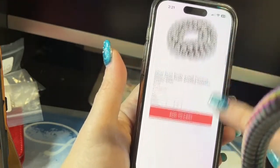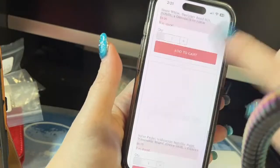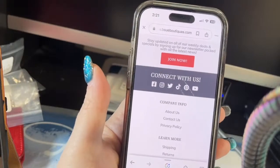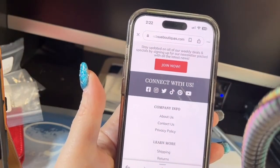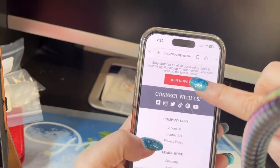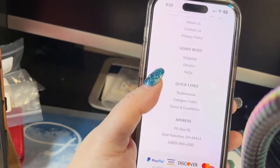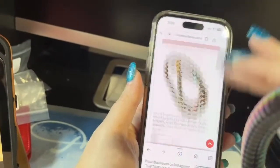Then the blog, your order status, your list — all those same things. You can tap on the other side and the menu goes away. You have your search box again. At the very bottom you can also connect with us in all the different ways — Facebook, Instagram, TikTok, Pinterest. Just like on the website, you can join the newsletter, and there's more information about privacy policy, contact us, and all those things.